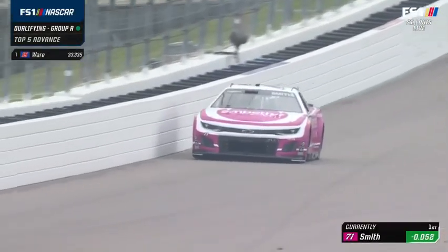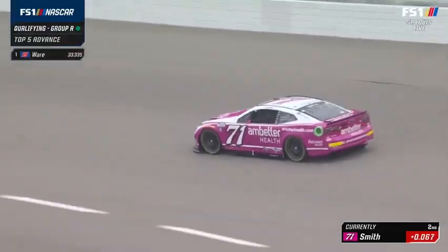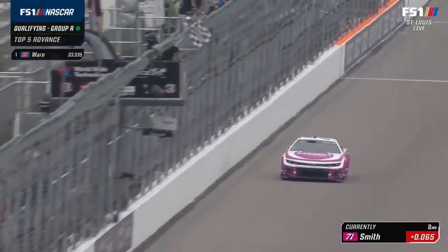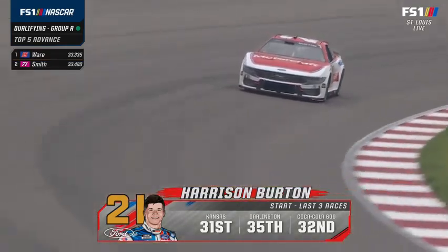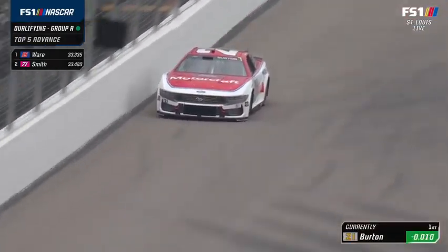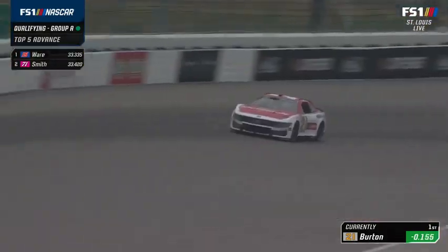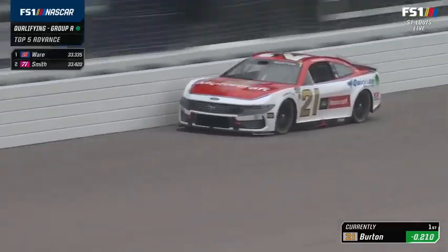Zane Smith ran a 33.42 — he ran a 33.5 in practice, so hard to make lap time right off the bat on sticker tires. You can hear how fast that shift was right there — it's pretty easy in this car compared to what it used to be. With the sequential shifter and the no-lift shift, a lot of these guys are probably not letting off the throttle — they just use the rev limiter. Zane Smith to bang that car into gear.